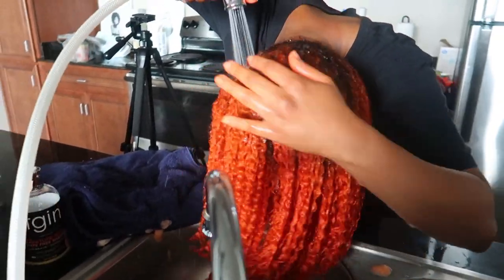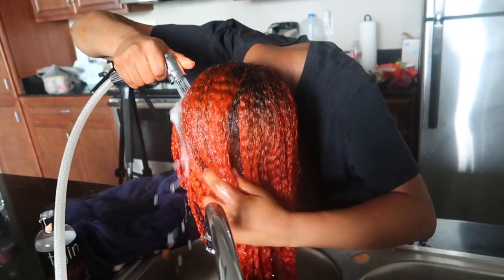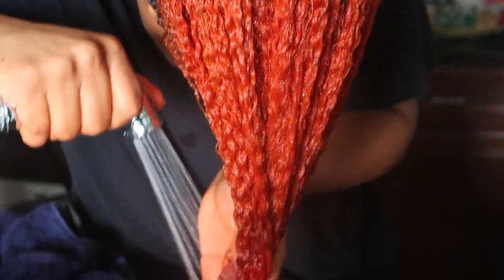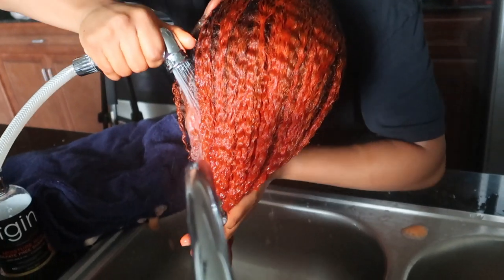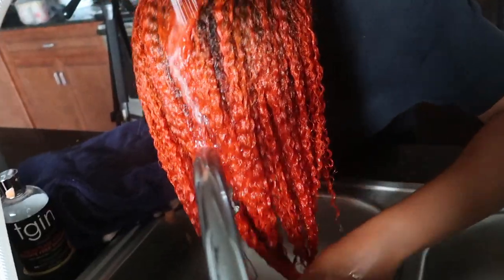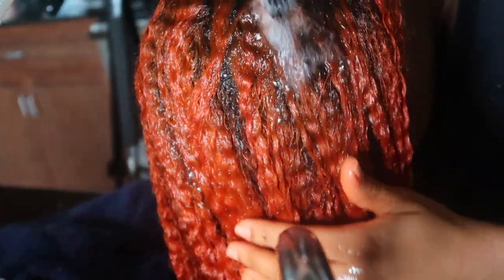I'm rinsing my hair out now. You can see some of it picked up that orange I wanted, and some picked up a darker orange — that's because of how my hair was lifted by my stylist. She lifted certain parts to make them lighter, giving it a highlight effect, which I'm glad she did. You can see these curls — this color is beautiful, I love it!